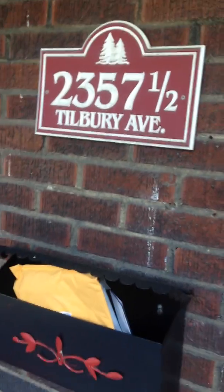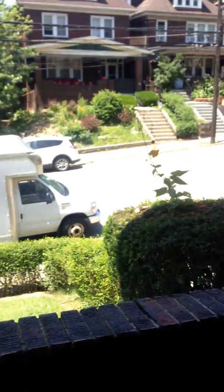Hello. It's a video tour of 2357 and a half Tilbury Avenue. It's on the first floor. You can see there's a little porch here overlooking Tilbury Avenue.